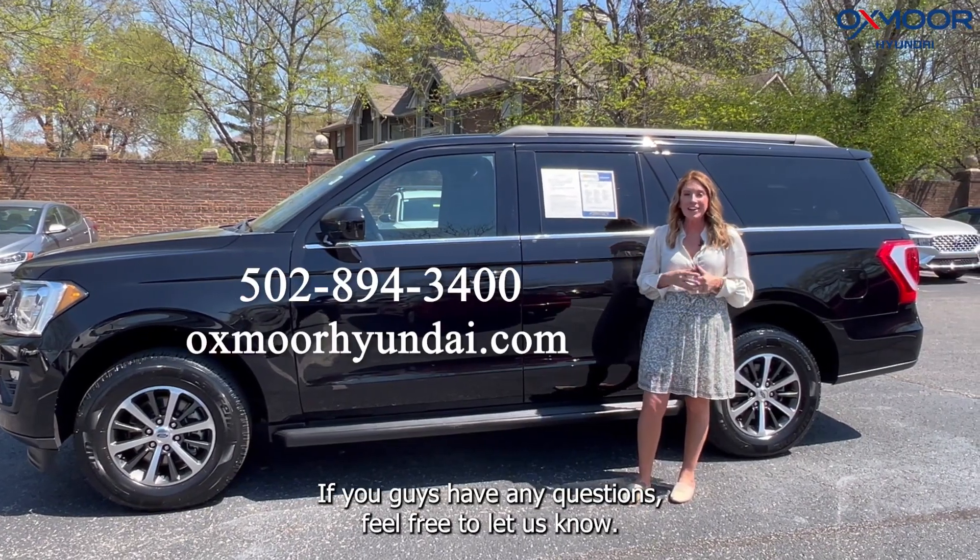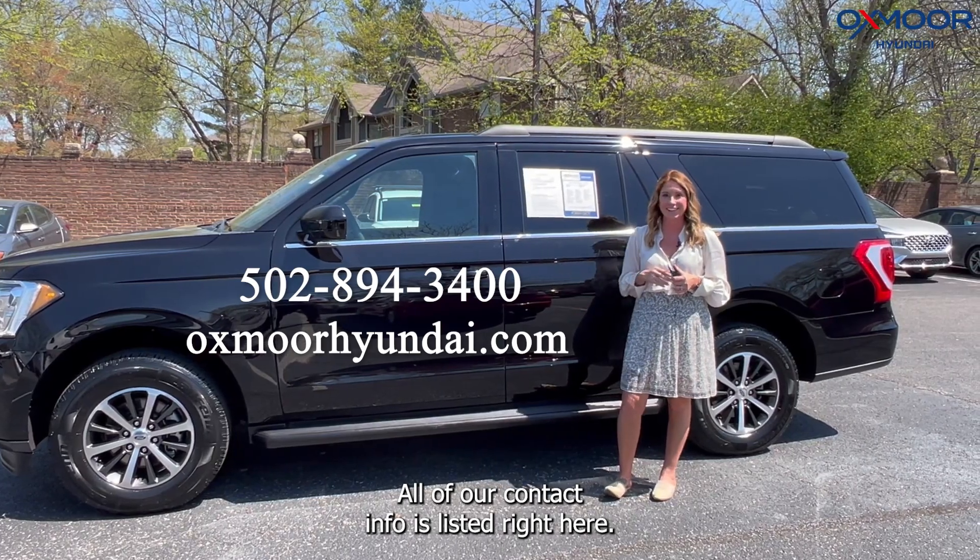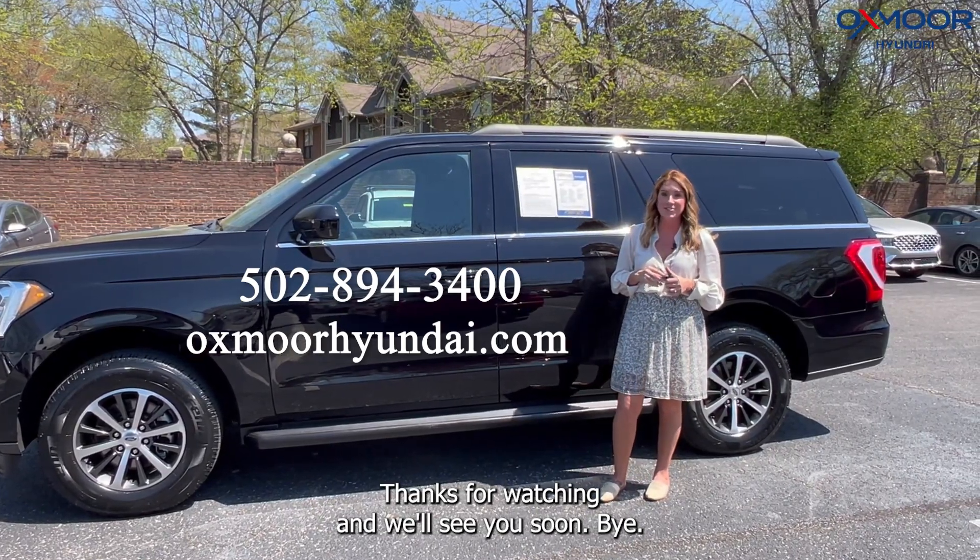If you guys have any questions, feel free to let us know. All of our contact info is listed right here. Thanks for watching, and we'll see you soon. Bye.